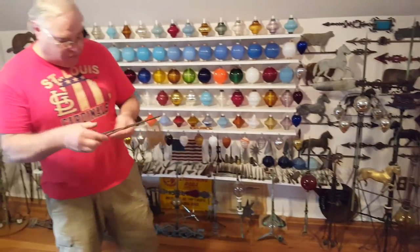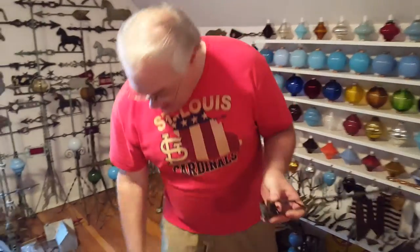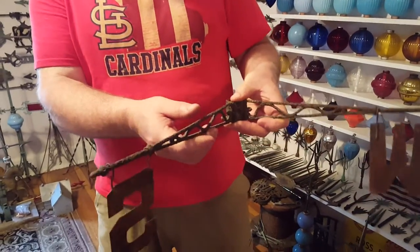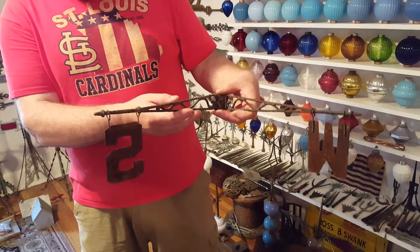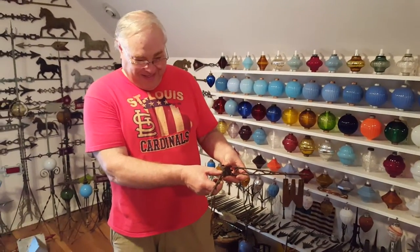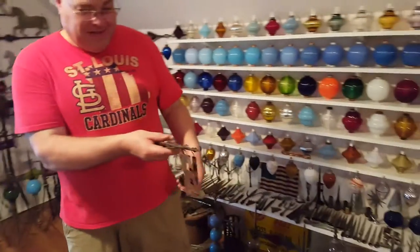This one I just got recently — it's quite rare. They're called swinging directionals. Of course you've got the north/south/east/west compass points, but they're extremely rare. This is the only one I've ever had a chance to get.